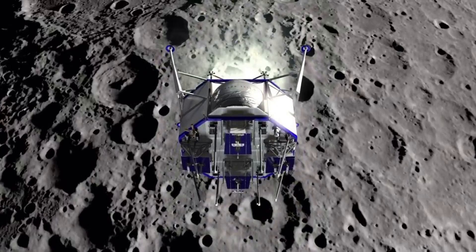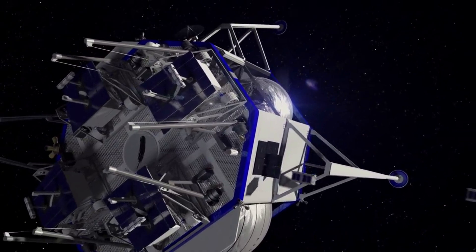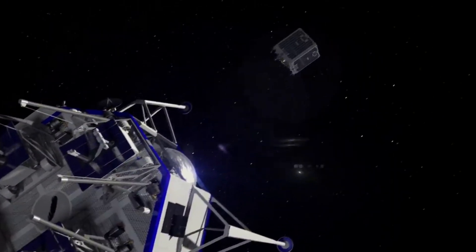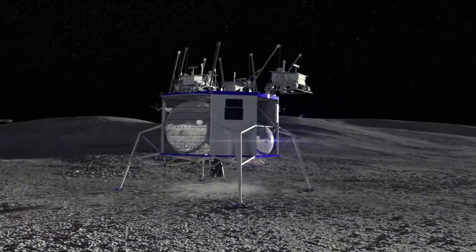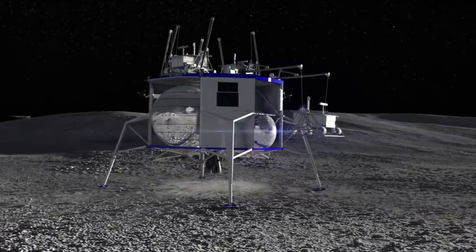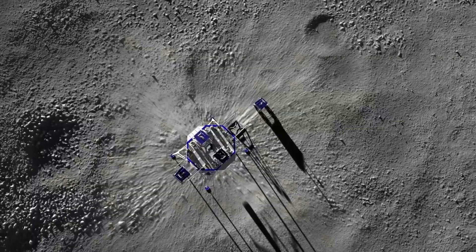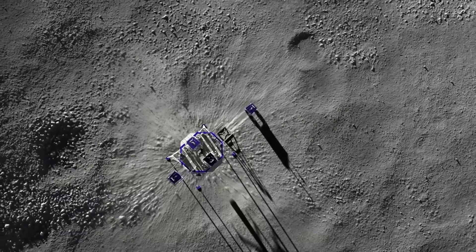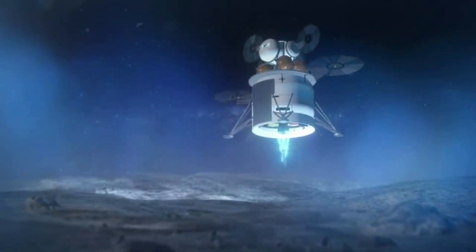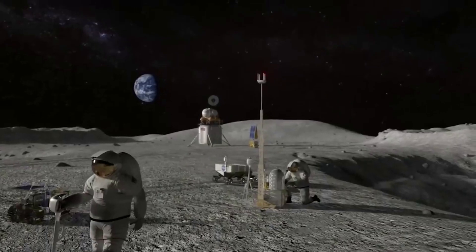The lander features a cargo lander variant designed to provide reliable, repeatable, and cost-effective delivery of a wide variety of payloads to the lunar surface. Based upon configuration and mission, Blue Origin is hoping to land up to several metric tons of payload on the moon, ranging from large rovers, habitats, and ascent stages. The service is also meant to facilitate greater opportunities to conduct science, in-situ resource utilization, infrastructure development, and logistics missions for government, academia, and commercial customers.